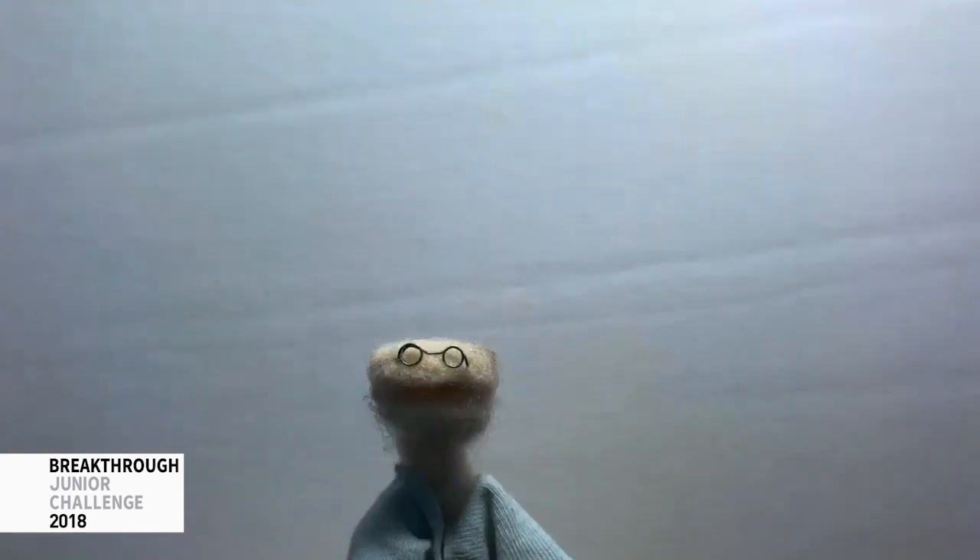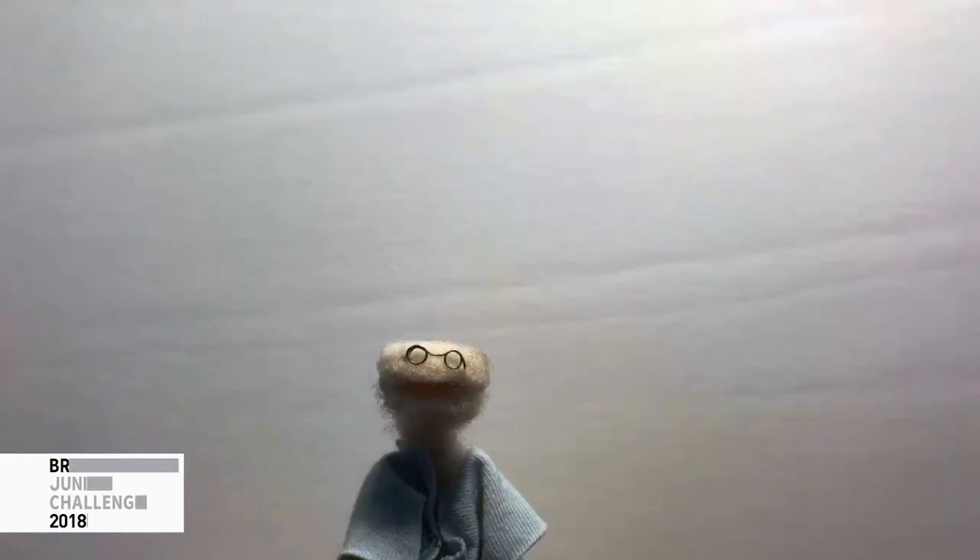Hey, you! Who, me? Yeah, you! Have you ever heard of something called CRISPR? What's a CRISPR?